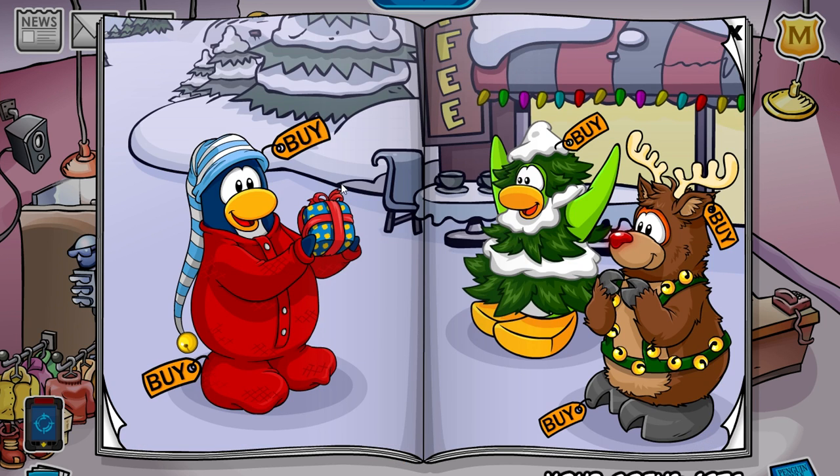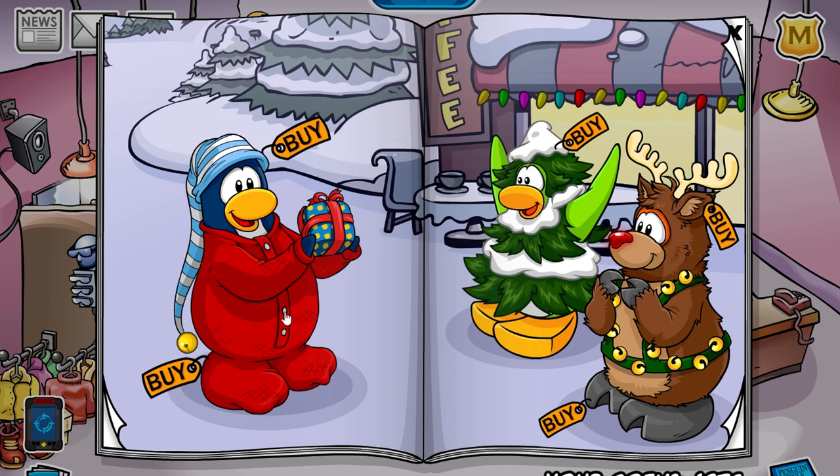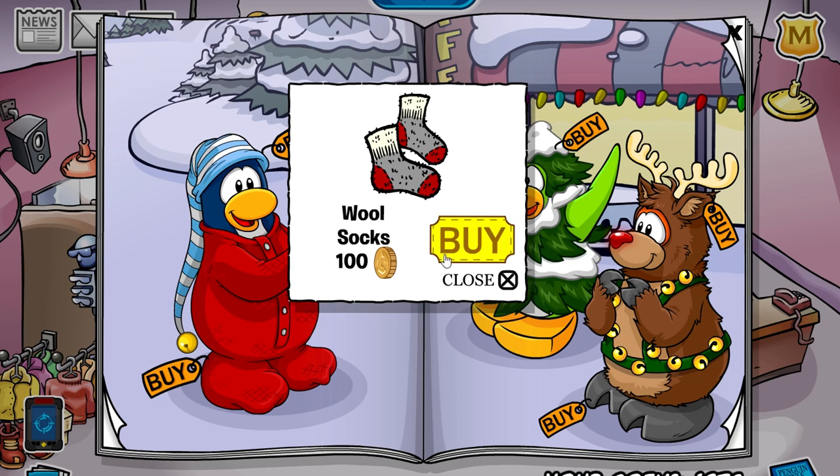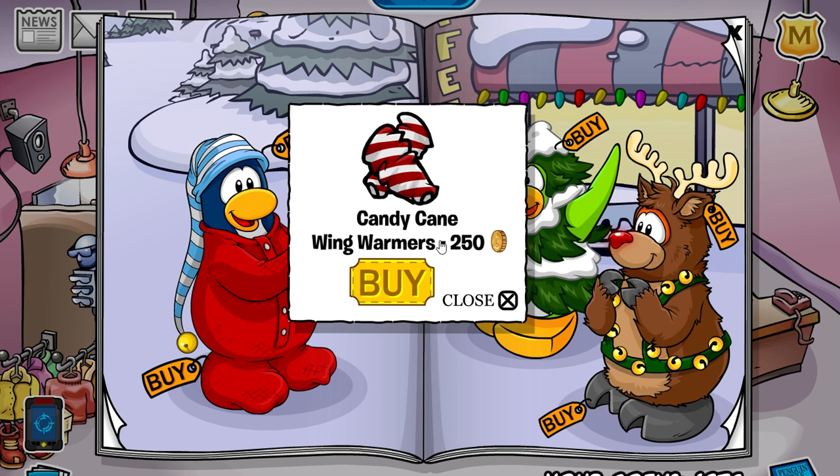Alright, so on the next page, click on the little bow of the gift and you'll get the gingerbread man. On the little button, you'll get the wool socks. On the deer's left ear, you'll get the candy cane wing warmers.